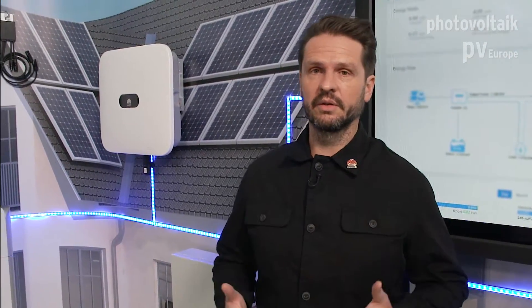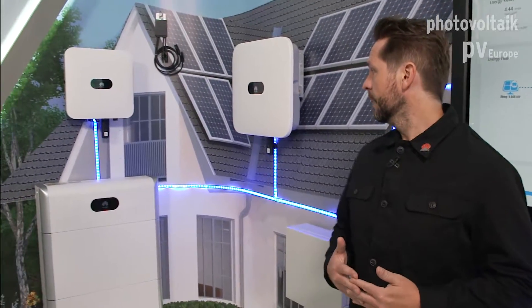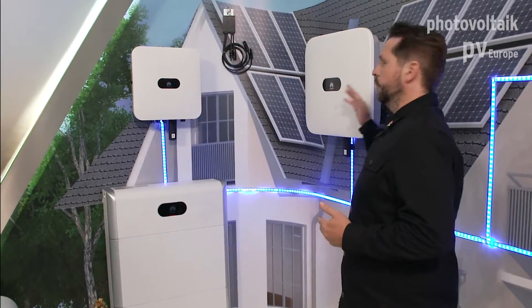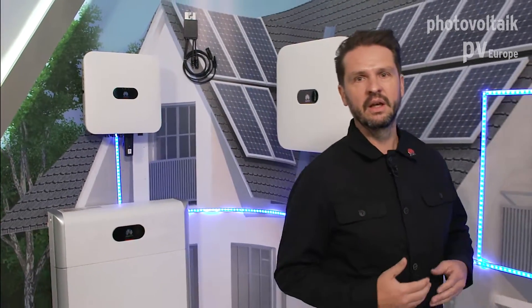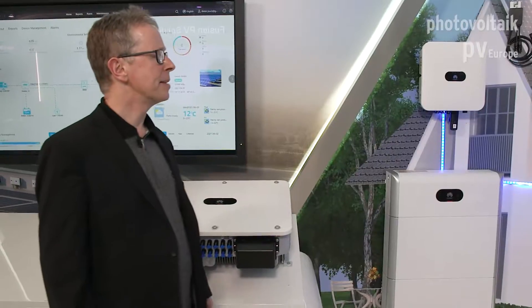Huawei is known for its innovation since many years, but you did not have your own energy storage system yet. So is the new LUNA 2000 adding to your portfolio? Since 2019 we are only producing smart energy centers, so we are not producing regular string inverters anymore. We are producing single phase and also three phase inverters.